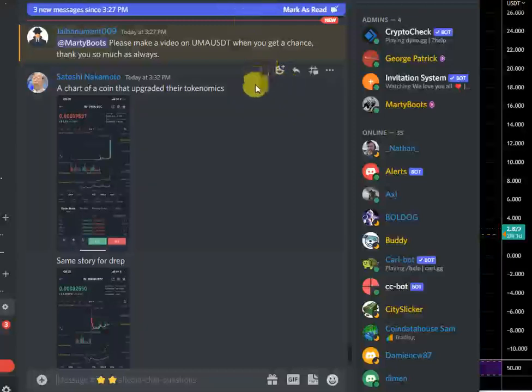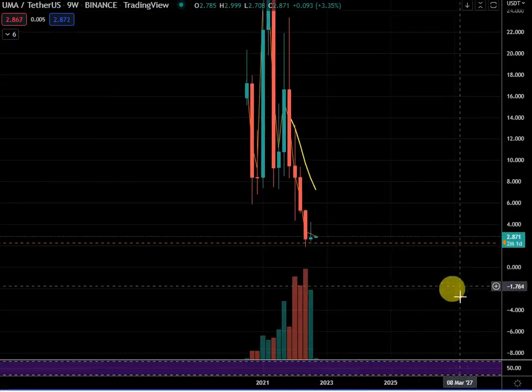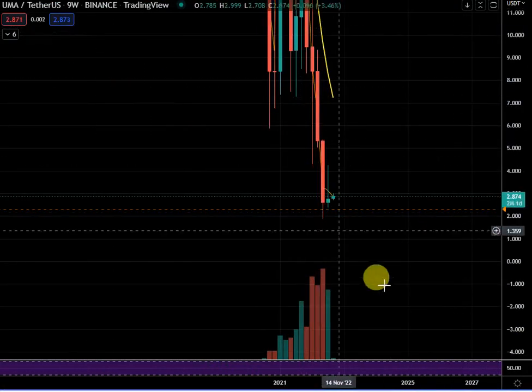Hey, glad to have a look at it. It's got this nine-week inside bar — it's a tricky one.